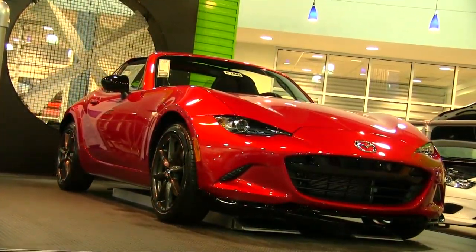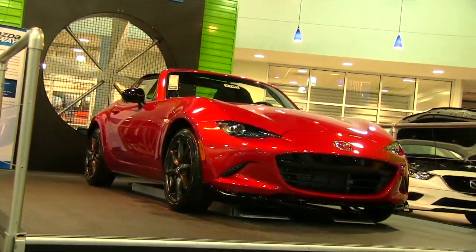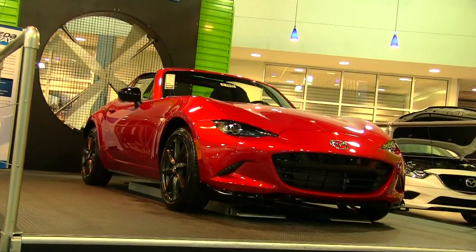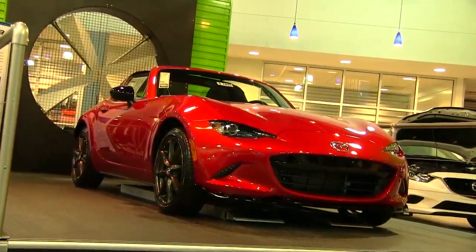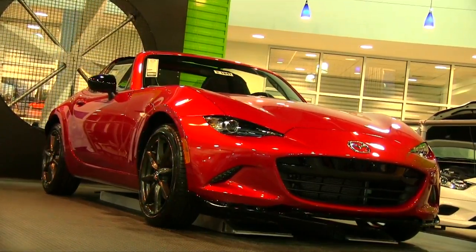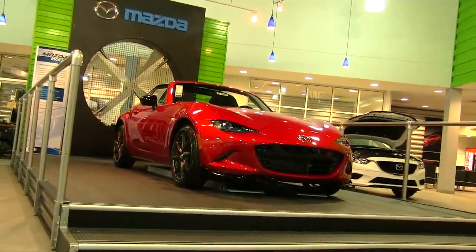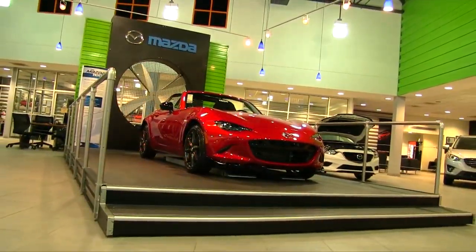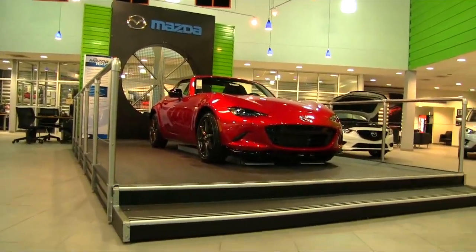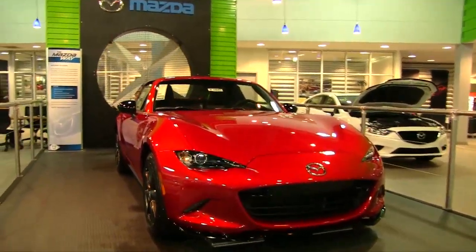Let me know in the comments what it is about this RF particular car on the Miata MX-5 — it's not a soft top convertible anymore, now you've got a nice looking hard top. Everybody seems to be really checking this vehicle out online right now and doing some reviews on it.